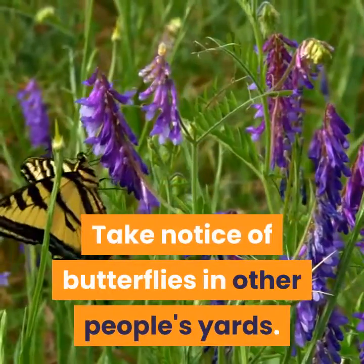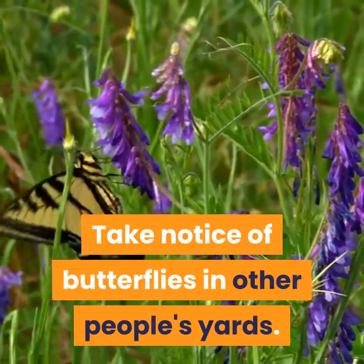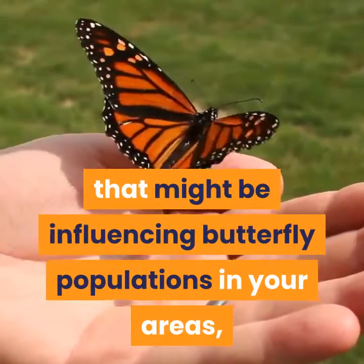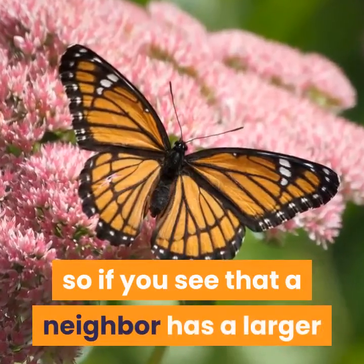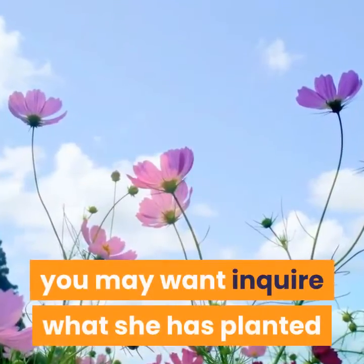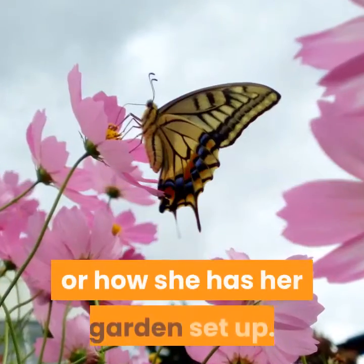Take notice of butterflies in other people's yards. There are many local factors that might be influencing butterfly populations in your area, so if you see that a neighbor has a larger-than-average butterfly population in her garden, you may want to inquire what she has planted or how she has her garden set up.